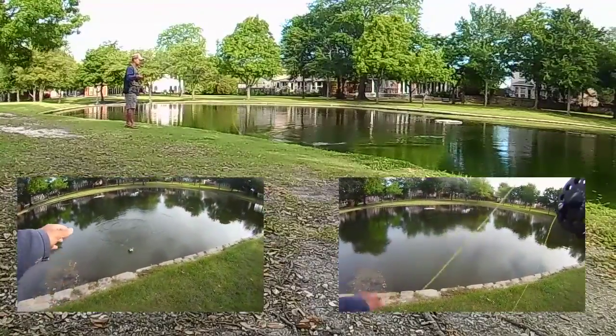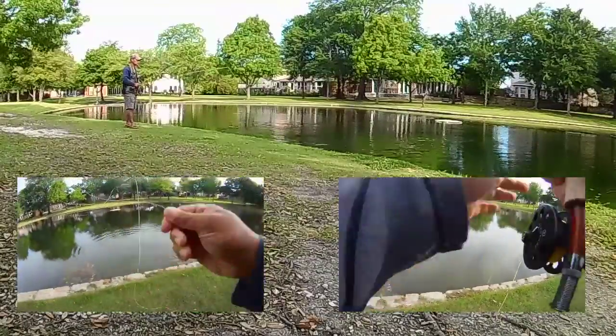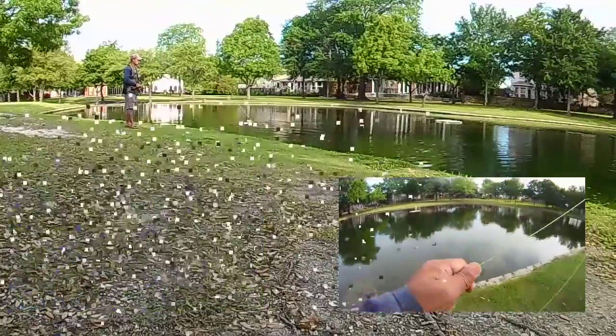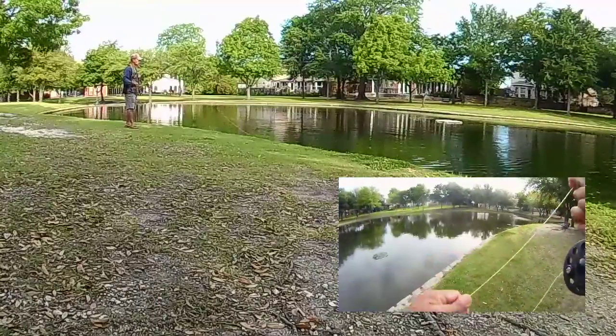Kind of lost count of how many we caught and released, but easily over 20. And of those 20, most of them were bigger than the size of your palm. Definitely nice looking ones.